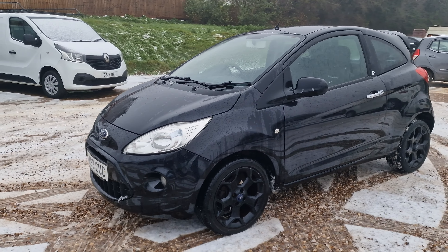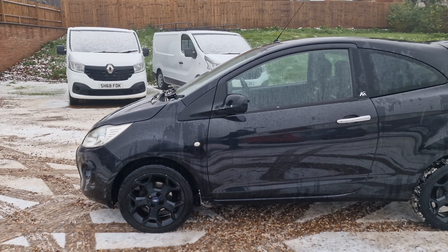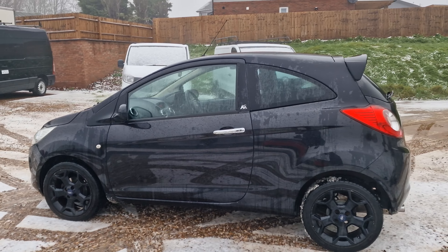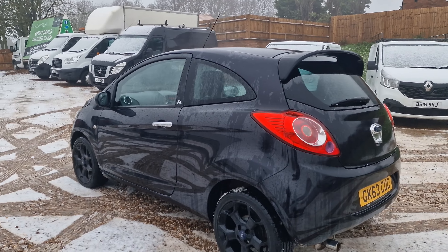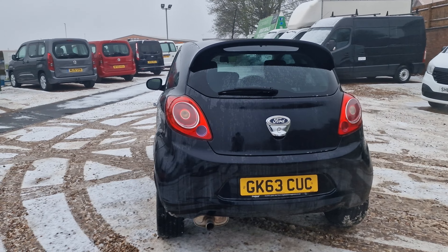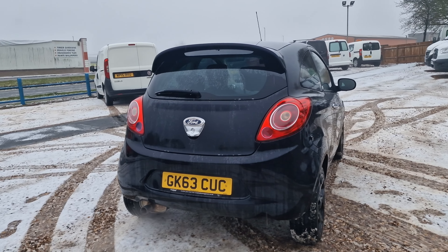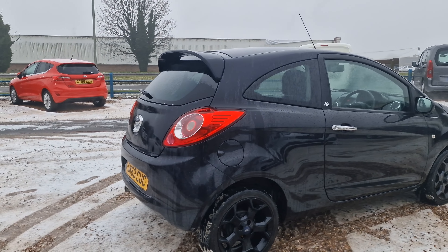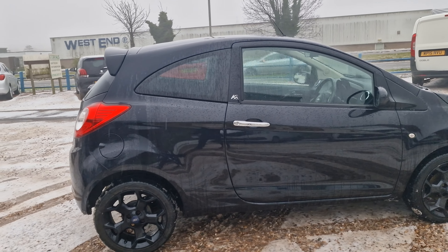It comes with those black 16-inch alloy wheels, front fog lights, body colour-coded bumpers, wing mirror caps, and those chrome door handles. That big spoiler to the rear makes it really look smart — very sporty. There's also the chrome tip for the exhaust. Just £35 a year to tax, and it's capable of doing in excess of around 64 miles to the gallon.